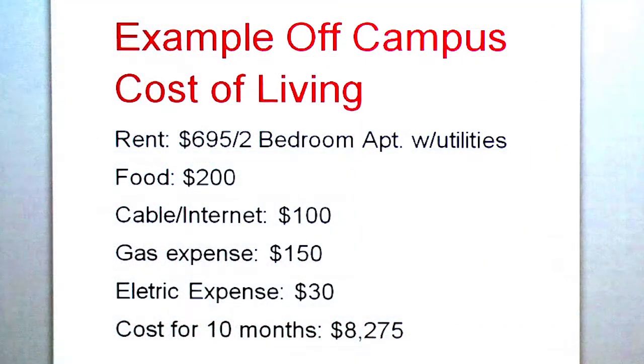As an example of an Adams State College student living off campus, the average student will pay $695 rent per month for a two-bedroom apartment with utilities included. For food, the average student will pay $200 per month. For cable and internet, $100 per month. For gas expenses, $150 per month.